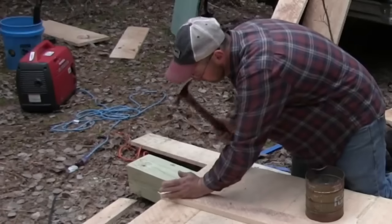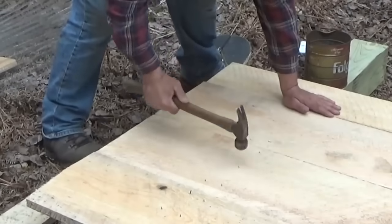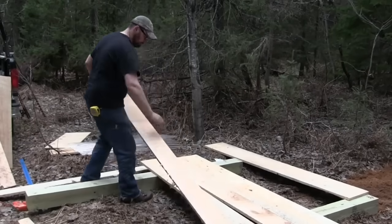That's why I'm building it on these six-by-sixes so it can be skidded to a new site. Move it 10 feet to the right, 10 feet to the left, 10 feet backwards — doesn't really matter. You just dig a new hole, move the outhouse, and fill in the old outhouse hole with the dirt from the new hole.